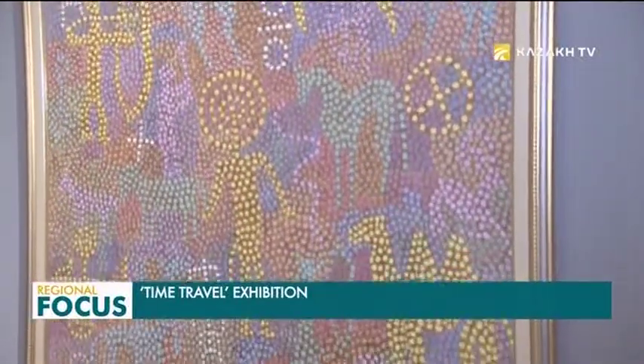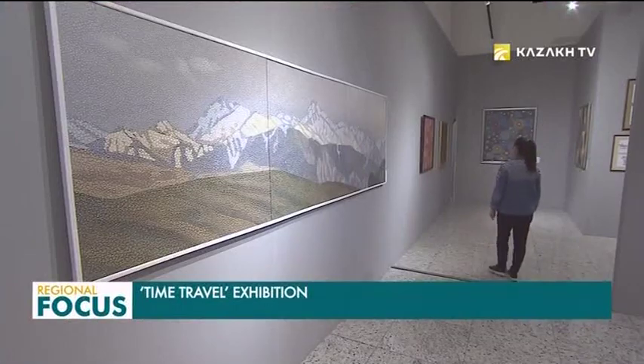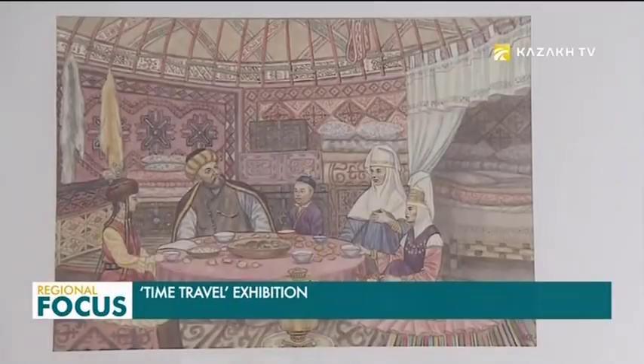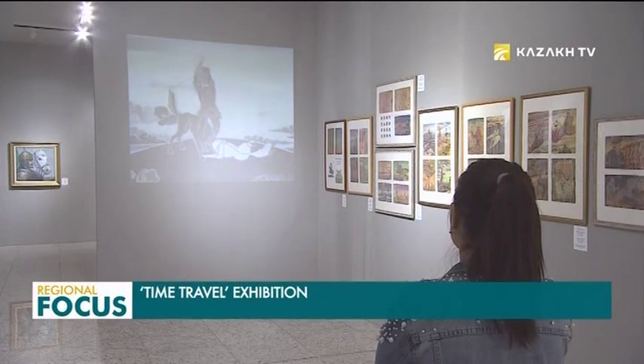The master presented a total of about 100 paintings, created in various genres and techniques. All of the paintings reflect the different stages of the author's work. Among them are illustrations for historical books, sketches for cartoons, and historical reconstructions of the military equipment of the Kazakh Batyrs.